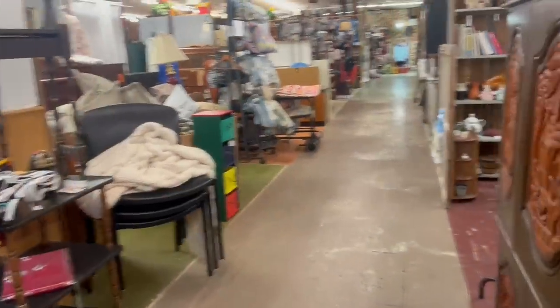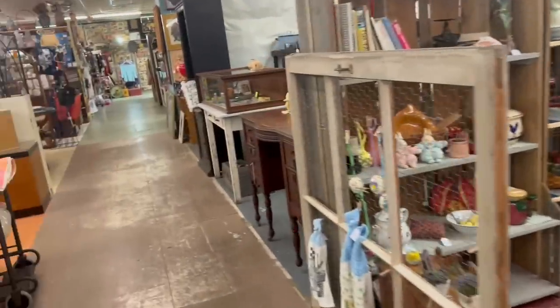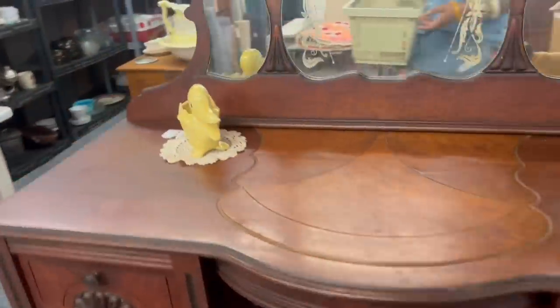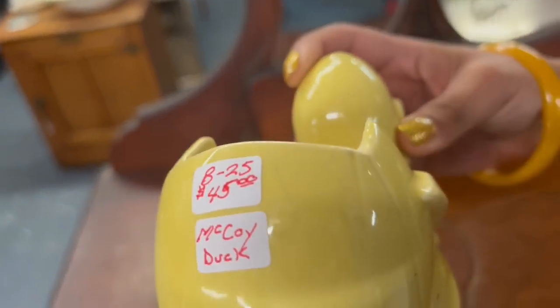I'm actually pretty surprised — I've been through almost this entire thing. Where there's plenty of vintage stuff, it's literally very eclectic. I don't really see anything kitsch. This is USA McCoy — $45. So surprisingly, nothing. But it's okay. I'm going to get on the road and head towards Nashville — I'm about an hour and a half from there. Let's see what we can find along the way.